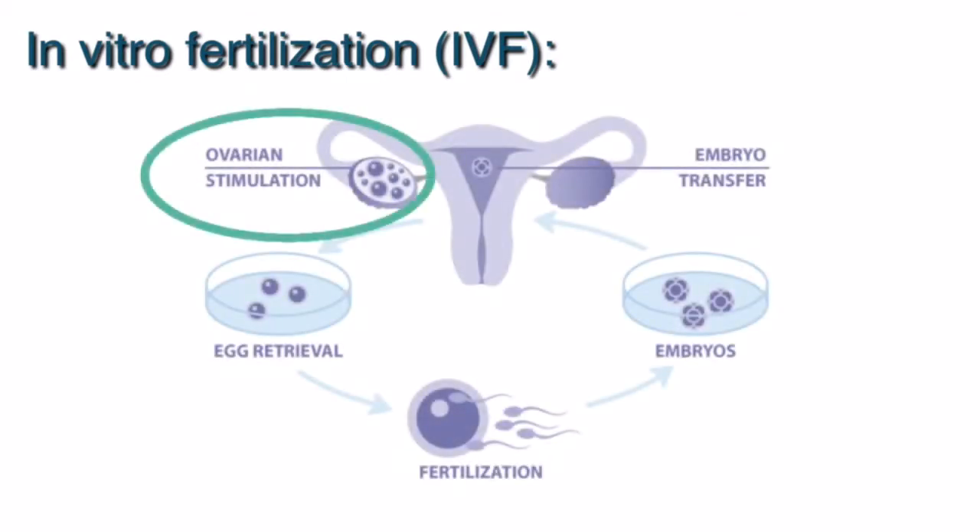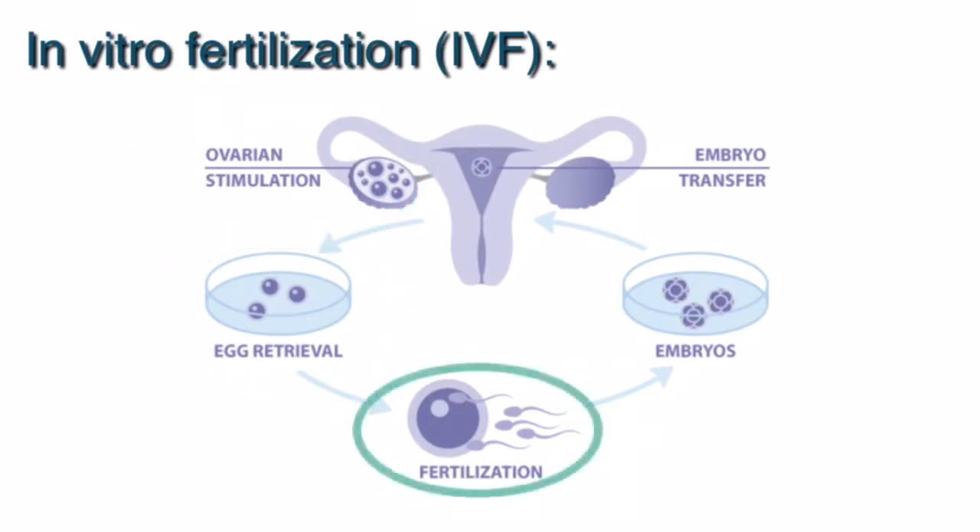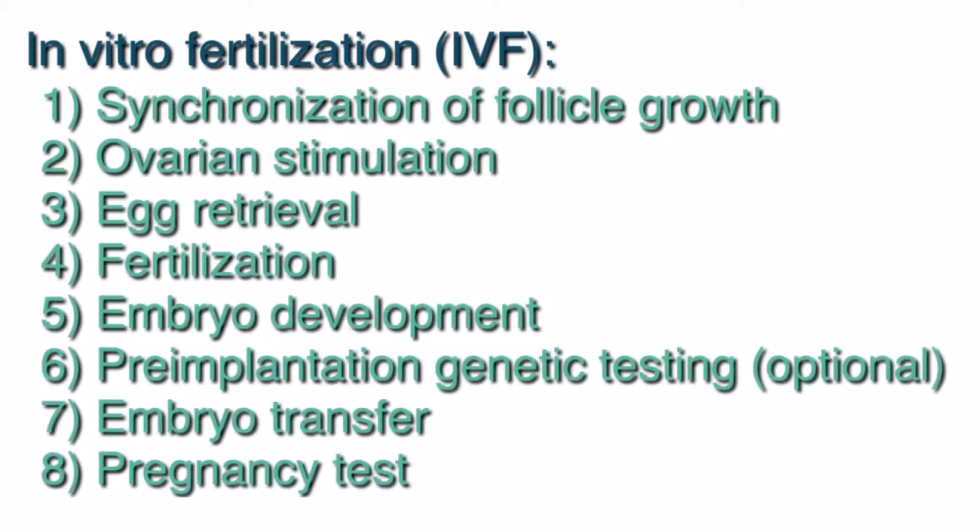IVF, or in vitro fertilization, is a highly effective treatment option for patients with infertility. It involves stimulating the ovaries to grow more than one egg, removing the eggs from the ovaries, allowing the egg and sperm to meet in the embryology lab, and putting the embryo back into the uterus at a later time. The success rates of IVF have increased dramatically over the years due to significant technological advances. We will go over the steps of IVF with this video.